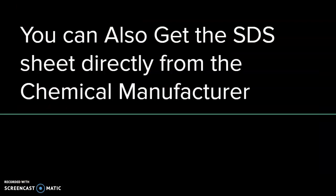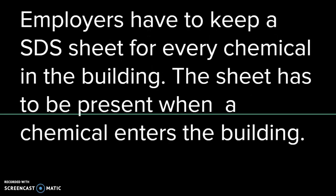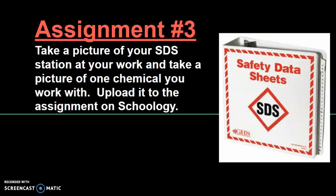You can also get SDS sheets directly from the chemical manufacturer or anyone that supplies it to you — so if you're going to buy it from Menards, you can get the safety data sheet from Menards. Employers have to keep an SDS sheet for every chemical in the building, and anytime they bring in a new chemical they have to have an SDS sheet there. The sheet has to be present when a chemical enters a building — they can't bring a chemical in and say 'don't worry, we'll get it to you within a week.' That safety data sheet has to be present as soon as that chemical enters the building.